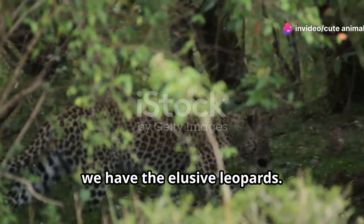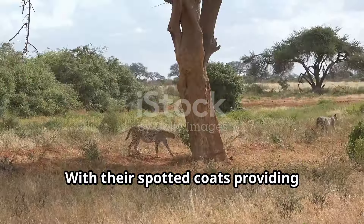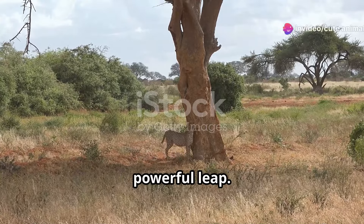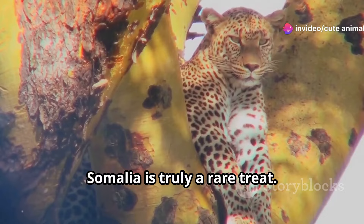Next we have the elusive leopards. These solitary cats are masters of stealth and strength. With their spotted coats providing excellent camouflage, leopards silently stalk their prey before making a sudden powerful leap. Catching a glimpse of a leopard in Somalia is truly a rare treat.